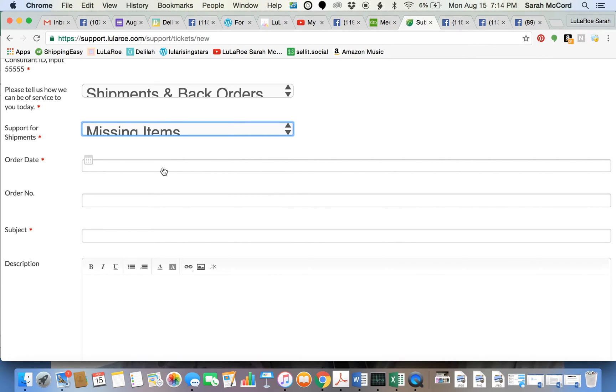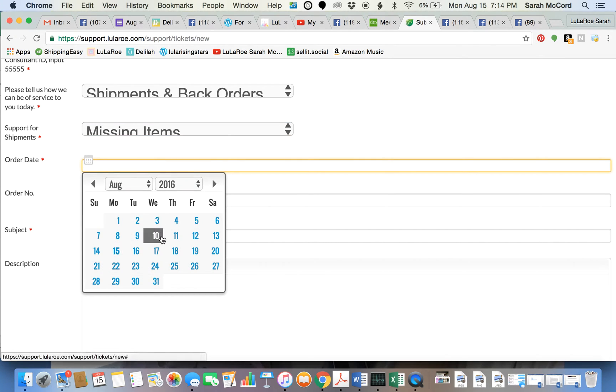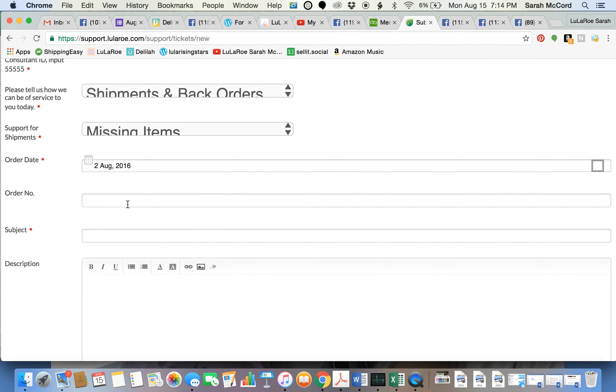I'm missing some items. On my order sheet, the order date was August 2nd, 2016, and the order number was 10140481. This process will vary a bit depending on whether it's for an order or for something with Audrey. The subject is: Missing Items.